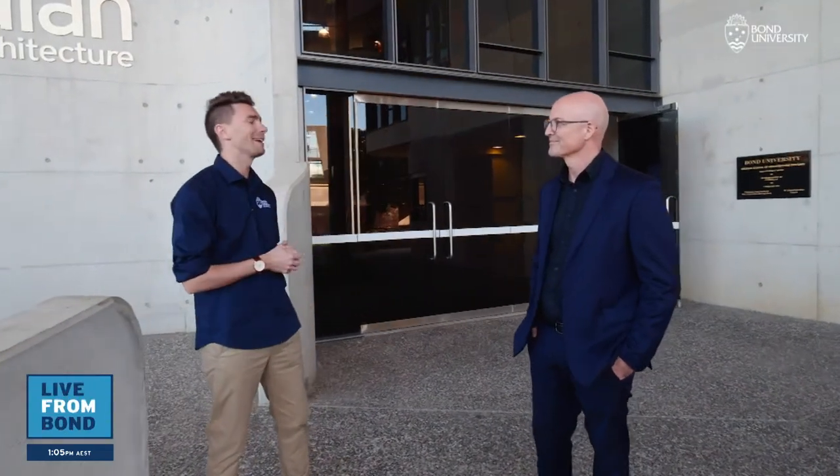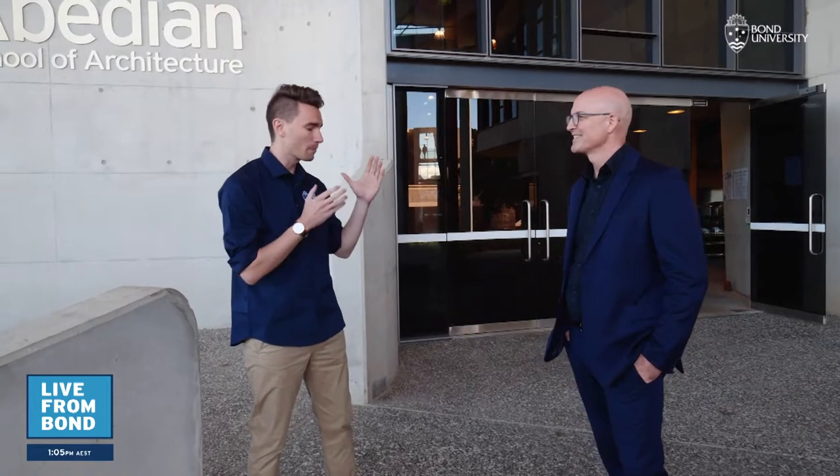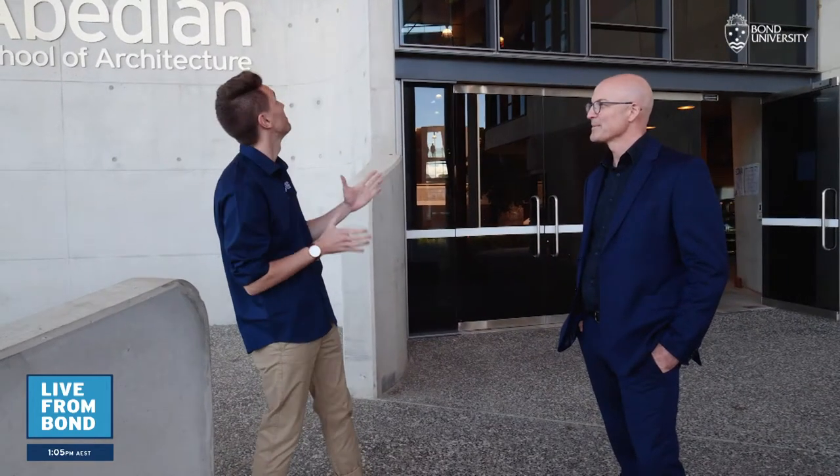I'm joined by maybe the swankiest dressed man on campus today, Professor Chris Knapp. I want to talk about, firstly, this building is so impressive. Can you tell me a little bit about it?